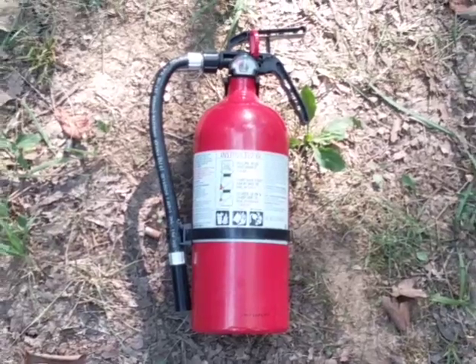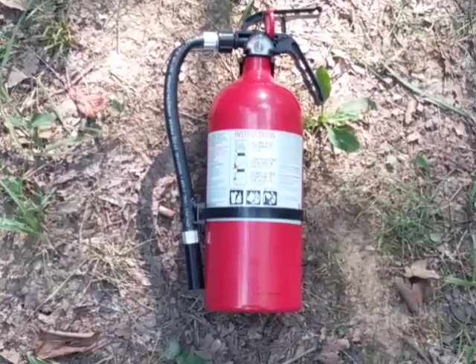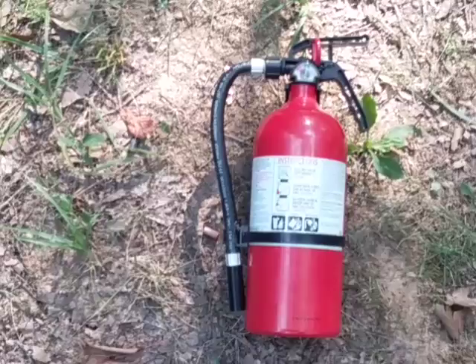If you have a fire in your home and you realize you don't have a fire extinguisher, that would be bad — just like if you had a fire in your car or vehicle. I recommend having a fire extinguisher in every building, every structure, every large room in your home, vehicles, and your bug out location.